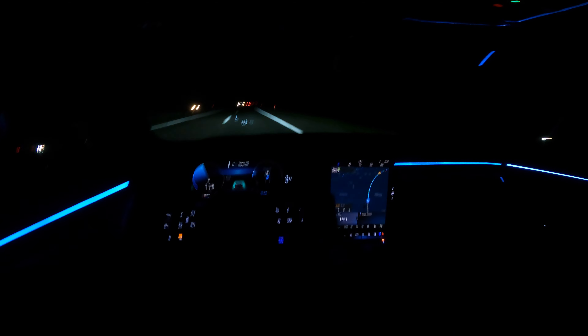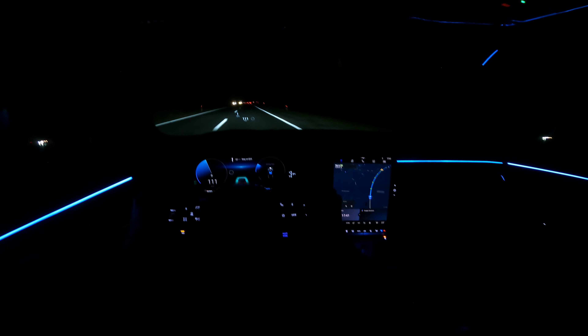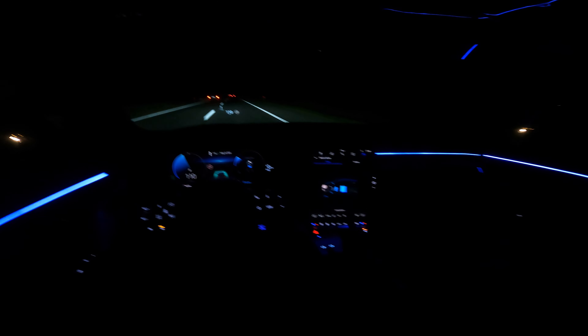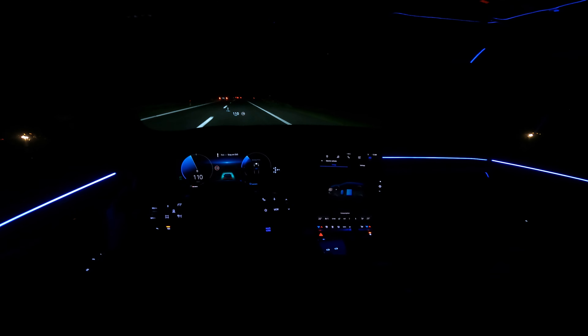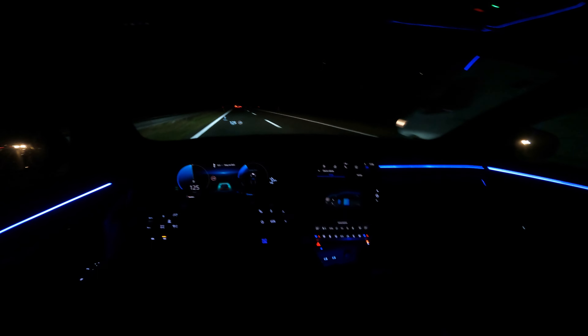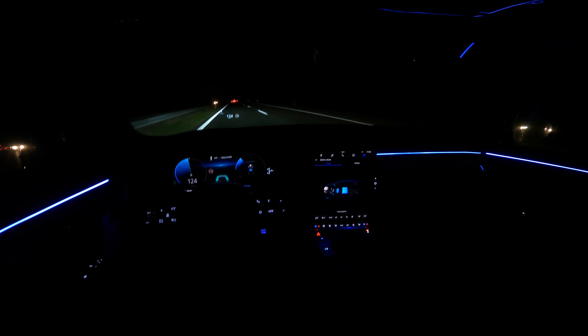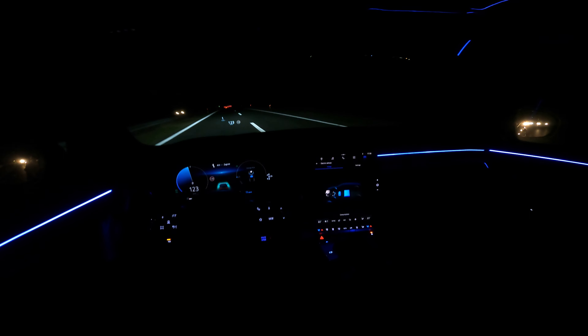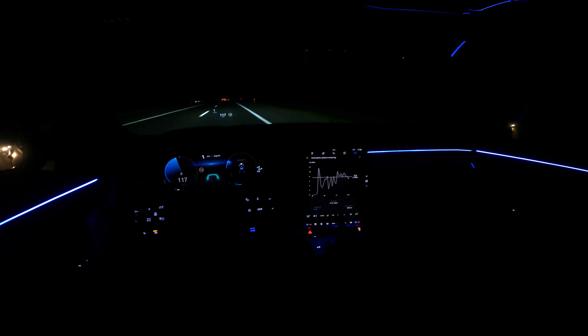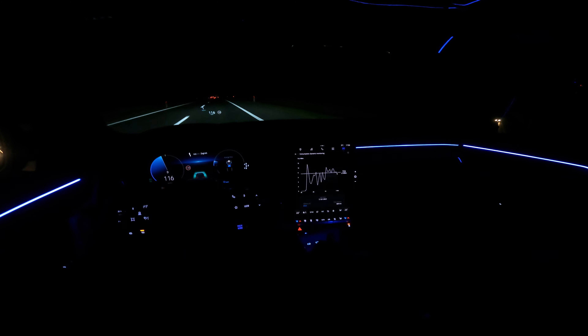In the driving settings you can see the electric energy flow graph — showing you power usage and recuperation in real time. You can also press on the consumption indicator to see the fuel consumption as well.